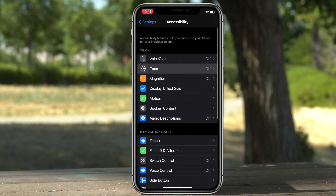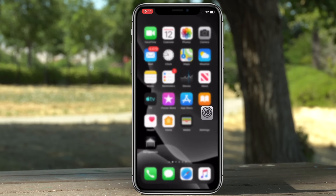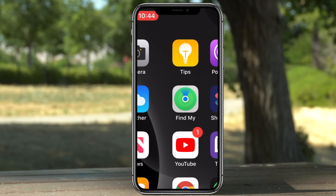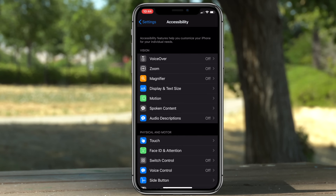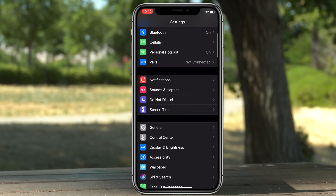Going back into Accessibility, if you enable Zoom — before, when you triple-pressed on the screen with your fingers there would be a mini window in the corner. This no longer happens. Now you can freely zoom across all your screens, and then using three fingers to double-tap will bring it back to normal.